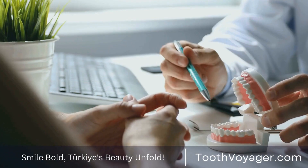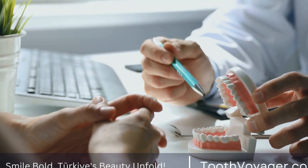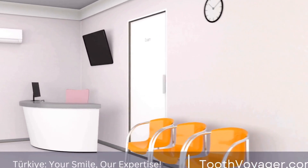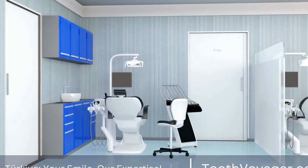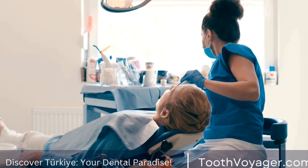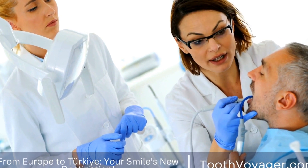Fabrication. The impressions go to a lab in which the custom designed veneers are made. The dentist will make the veneers according to the shade, shape and dimension of the teeth that are natural to the patient. The procedure can take several weeks, so temporary veneers are often placed on the teeth during the interim.